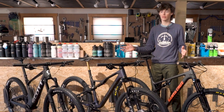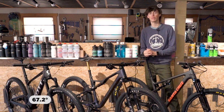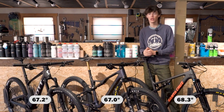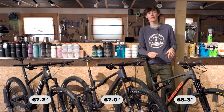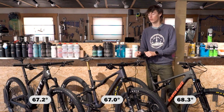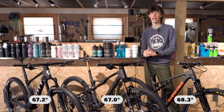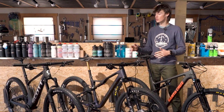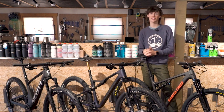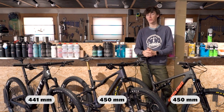The geometry numbers differ between these three bikes since they are designed by different companies. The Scott has a 67.2-degree head angle, the Oiz has a 67-degree head angle, and the Blur cross-country has a 68.3-degree head angle. The Blur will be the most maneuverable and snappy but won't be as stable at high speeds. The Orbea will be very stable at high speeds but not as snappy at lower speeds. The Scott falls close to the Orbea in stability but is slightly steeper, so it handles a bit better than the Orbea at lower speeds. Reach on a medium Blur cross-country and a medium Oiz is the same at 450 millimeters, while the Spark is a little shorter at 441 millimeters in a size medium.